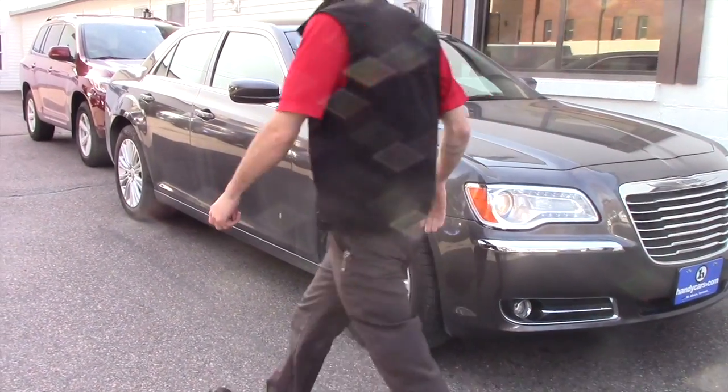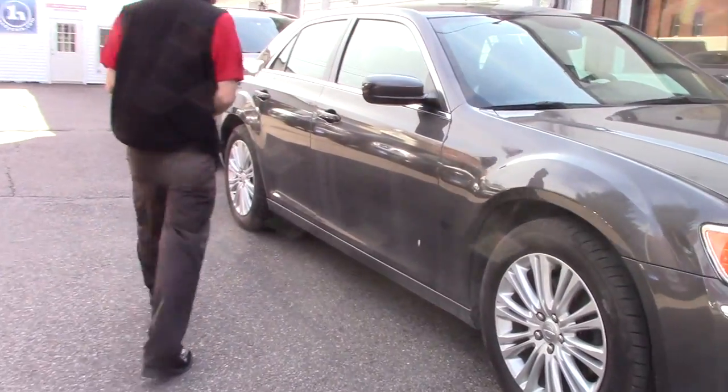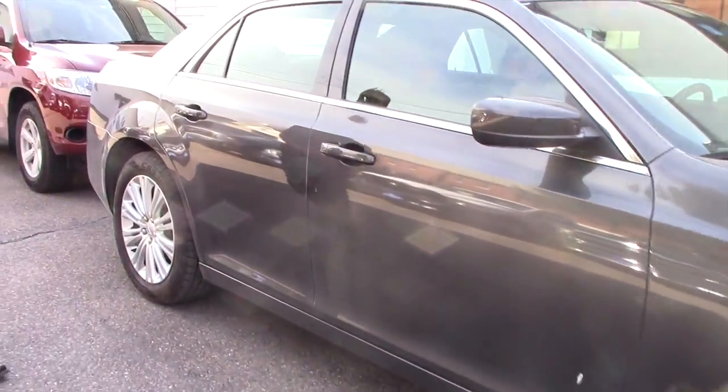You're going to have the chrome grille, the fog lights, the alloy Chrysler rims, the color-keyed mirrors, and the chrome accents throughout.